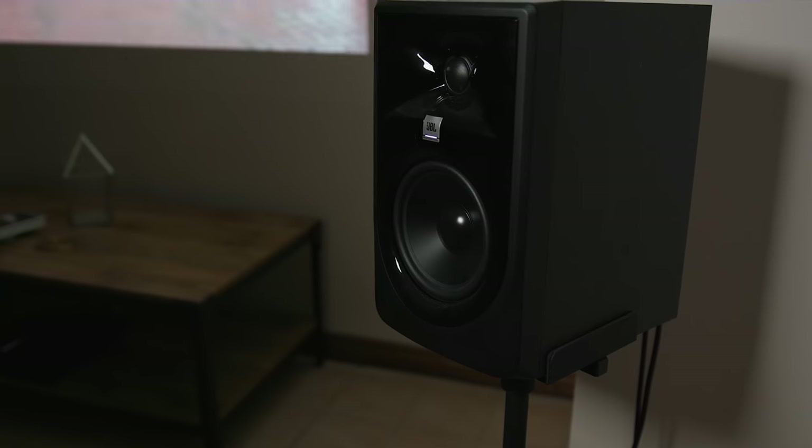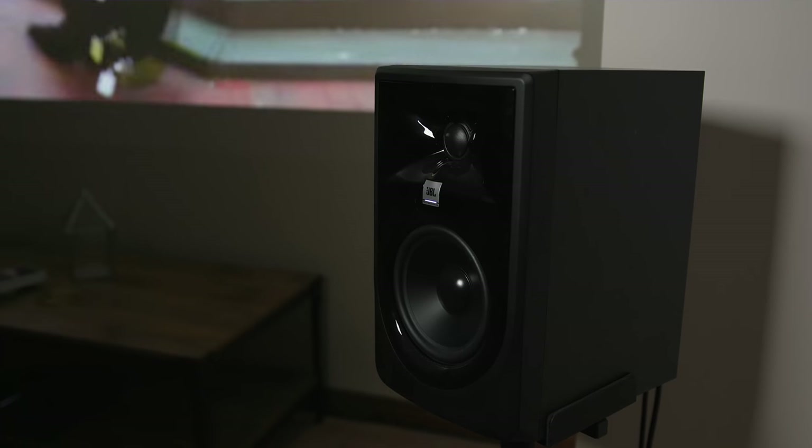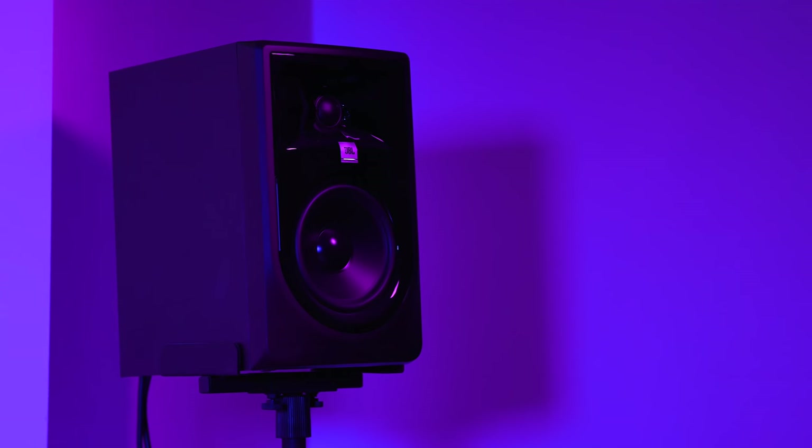Next up, audio. My brother's a musician and subsequently doesn't want some dinky little soundbar. Here's a pro tip for you: if you're on a budget, just use studio monitors. Now sure, you're not going to get surround sound — you're stuck to stereo.